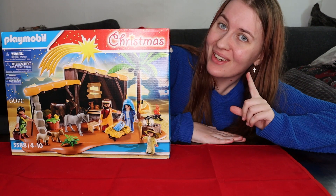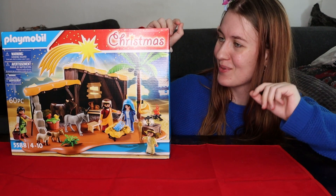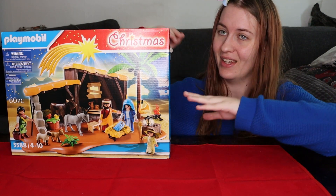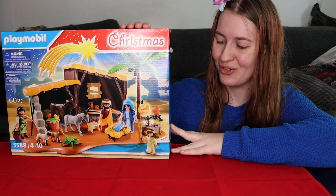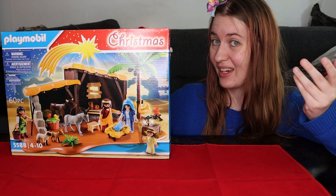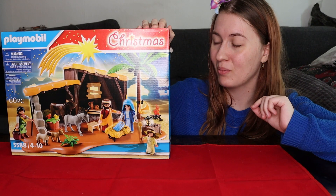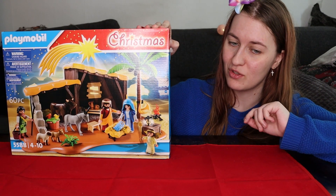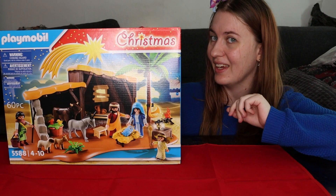Hello people! Today we're gonna look at this narrative set from Playmobil. I am so excited. I saw this narrative set first of all in my home church at my pastor's office. It looks very neat so I wanted to have it straight away. It was like a year ago. I hope this lives up to my expectation. I bought it on Playmobil's own website in Sweden, so I can link it down below. So let's open it and see how it is.